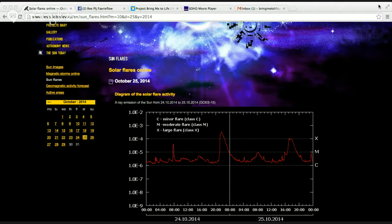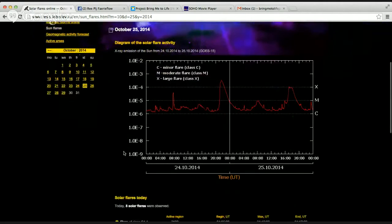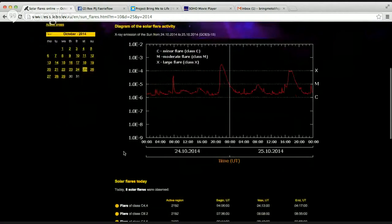Here with the solar flare update for the week of October 22nd through the 28th. Something worth noting is that this week we had four X-Class solar flares.